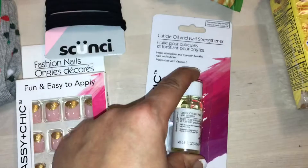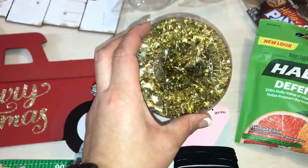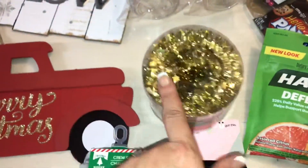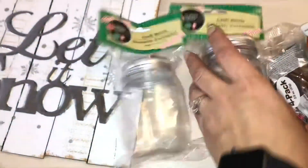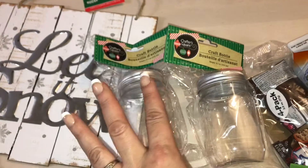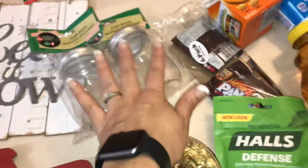I saw this cuticle oil and nail strengthener hauled a while back — I should have picked up two, but they had a whole bunch so maybe I'll go back and get another one for gifts. This garland — they had it in silver, red, and gold. I needed more gold for little projects I'm doing. And these craft bottles I've purchased before but needed more — I think two is all I need anyway.